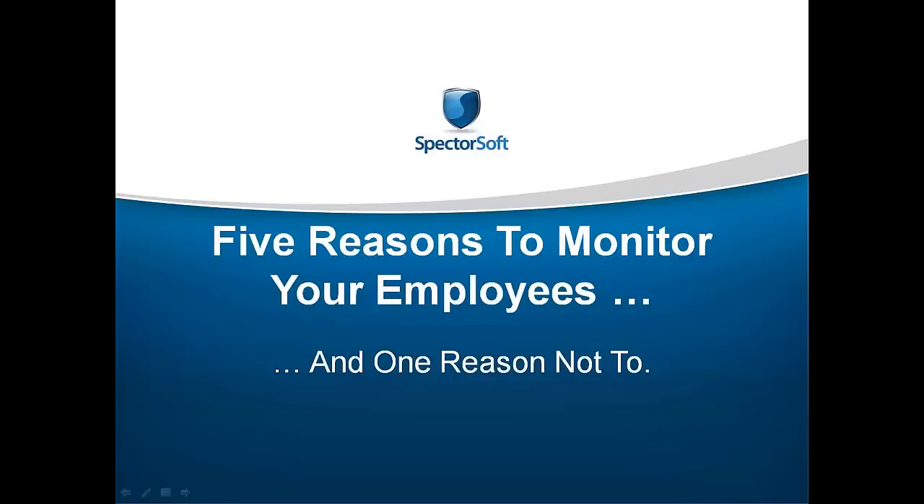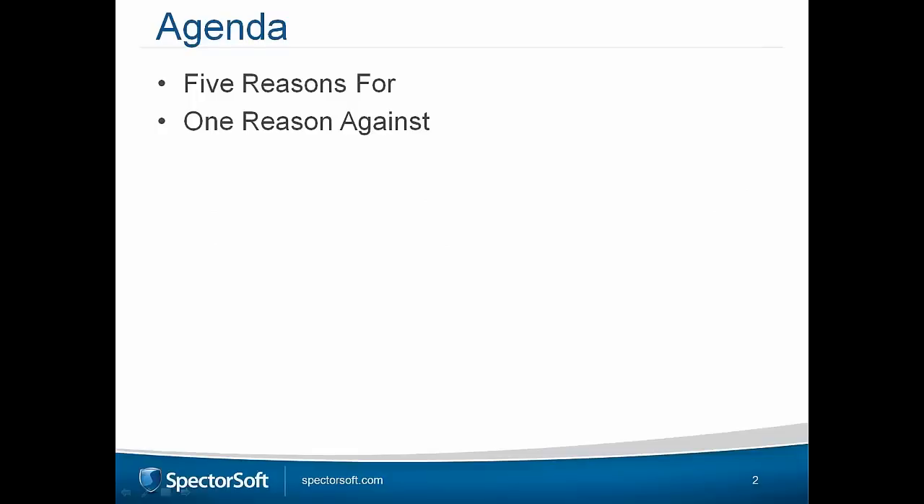Matt, do you want to say hello? Good afternoon or good morning, everybody. Thanks for joining us on the webinar. So let's have a look at what we're going to talk about today. There are really two things: the most common reasons that organizations have chosen to use the technology from Spectersoft, as well as one reason why organizations may not. But first, just a very small snippet about Spectersoft.